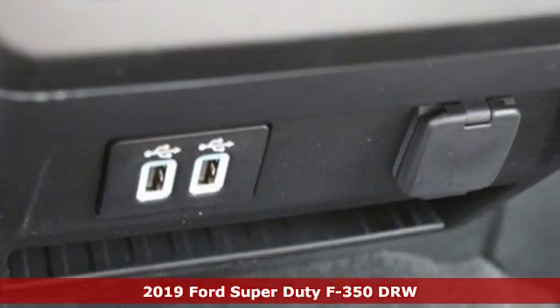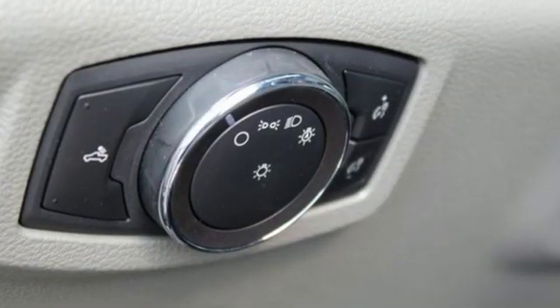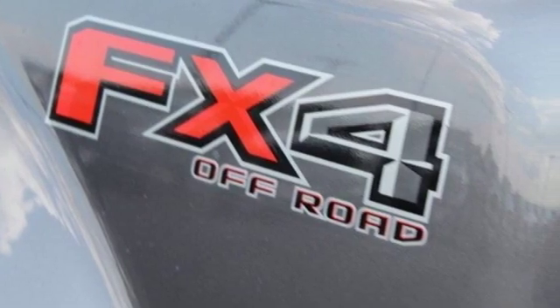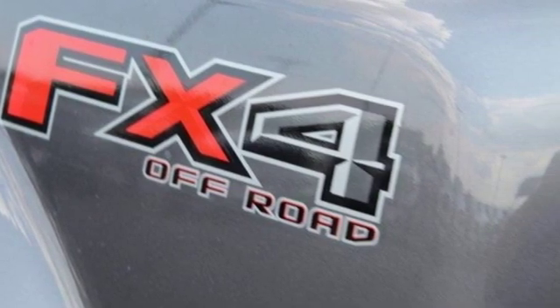It boasts an impressive list of features like these: external memory control, power heated mirrors, manual tilting steering column, upfitter switches.